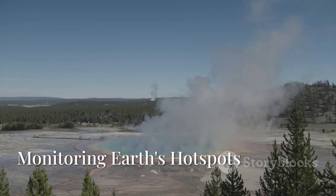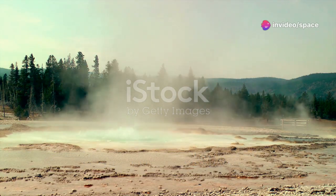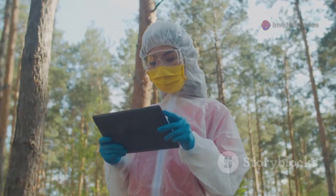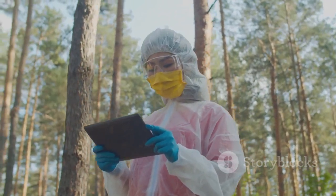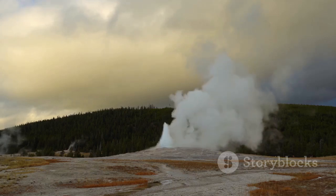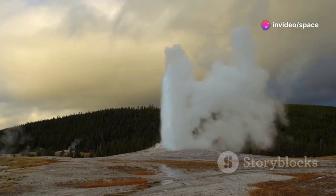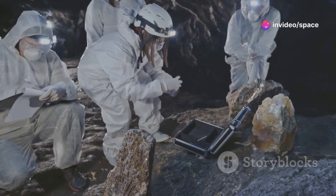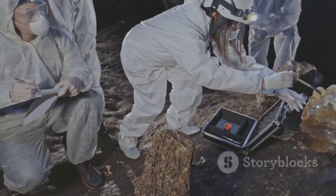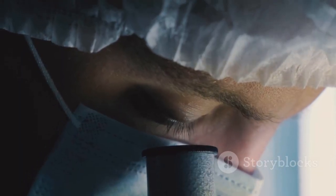How do we keep an eye on a sleeping giant like Yellowstone? Scientists employ a sophisticated array of monitoring techniques. The Yellowstone Volcano Observatory — a consortium of the U.S. Geological Survey, the University of Utah, and Yellowstone National Park — leads this effort. Their mission is to monitor volcanic and seismic activity, assess potential hazards, and provide timely information.